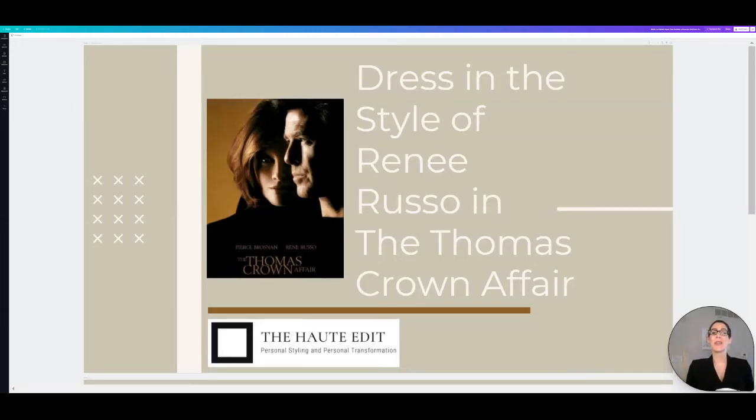Hello everyone and welcome back to my channel. I am Amanda Wood, the CEO and founder of The Haute Edit. It is a personal styling and personal transformation company. Grab your coffee like I have, or grab your wine if you're watching this a little bit later, but I love doing these shoppable videos and today we're going to be doing a dress in the style of Rene Russo from The Thomas Crown Affair.